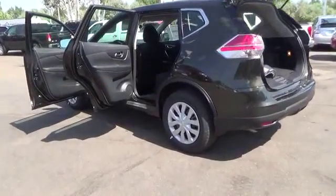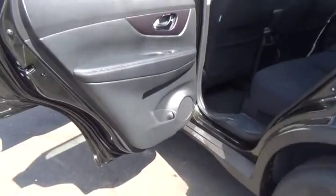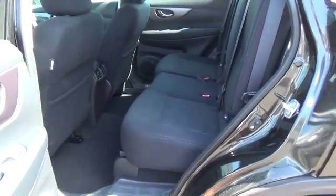Tall, short, long, wide, big — whatever it is, the Rogue's 70 cubic feet of cargo space and versatile class-exclusive divide-and-hide cargo system can handle it. With the Nissan Rogue, you'll want to take the long road home.